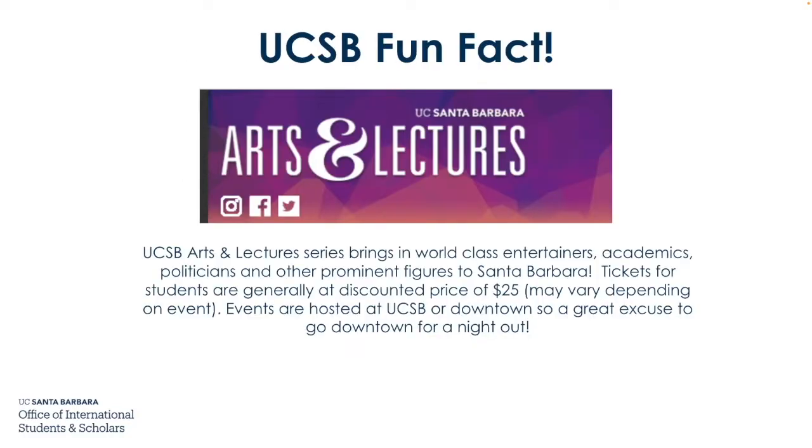Here's another UCSB fun fact. The UCSB Arts and Lectures series brings in world-class entertainers, academics, politicians, and other prominent figures to Santa Barbara. Tickets for students are generally at discounted prices of $25, though prices may vary depending on the event. Events are hosted at UCSB or downtown Santa Barbara, making them a great excuse to go downtown for a night out.